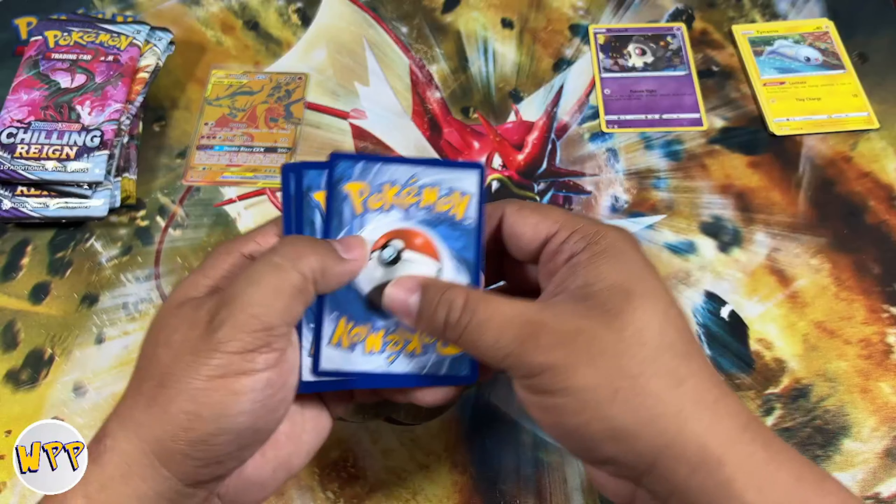We got a Galarian Articuno V! Nice — something that's worth putting a sleeve on. And I think these are the cards that the Pokemon Center messed up on when they sent ETBs out. They sent all three of those cards to everybody who ordered a Chilling Rain Elite Trainer Box from the Pokemon Center.